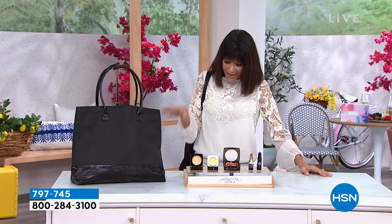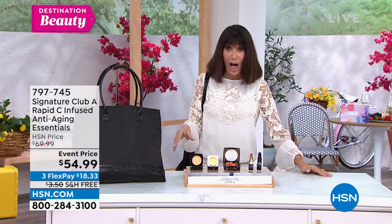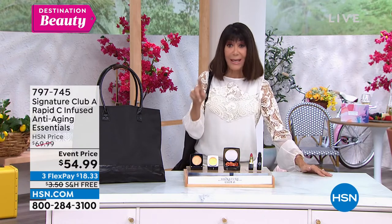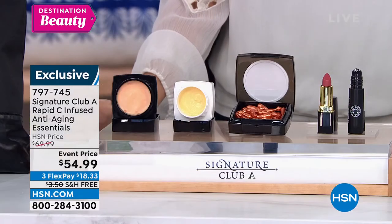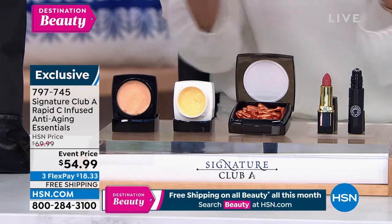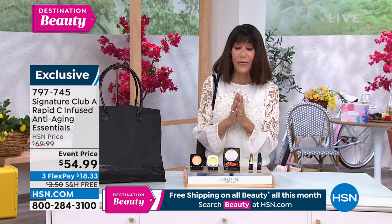Are you ready? You're getting all full sizes, all the most important products. Today it is only $54.99. I thought $70 was a great price, but at $54.99 — ridiculous. The lowest price we have ever, ever offered on this. Flex pay at $7.97 or $7.45.